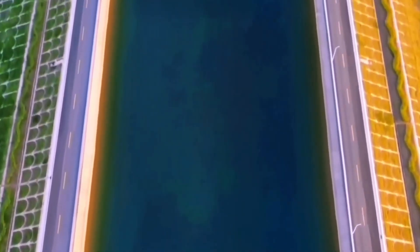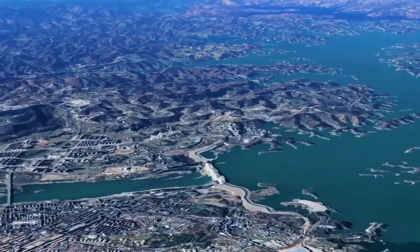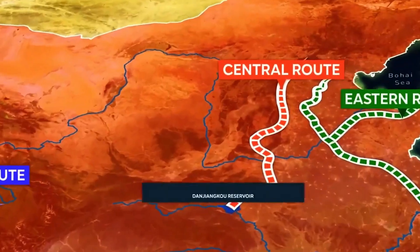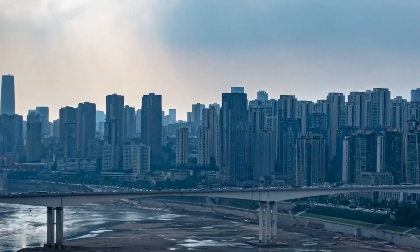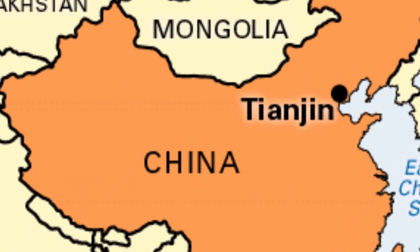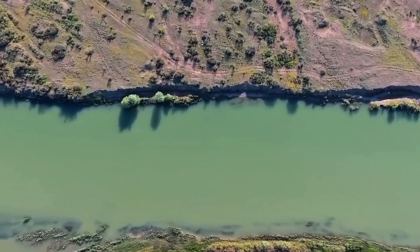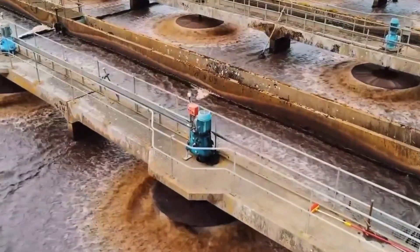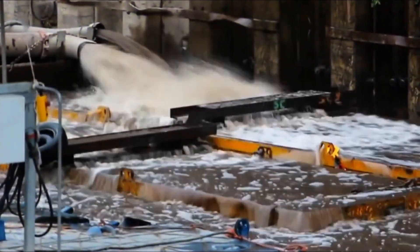China's mega water project has transformed urban water security for over 100 million city residents across northern China. Beijing, historically dependent on declining groundwater reserves, now receives 70% of its water supply through the central route, largely resolving the capital's water crisis that threatened sustainable development. Tianjin, China's fourth largest city, previously faced severe water shortages limiting industrial growth; it now receives 1 billion cubic meters annually through the eastern route, supporting its expansion as a major port and manufacturing hub.